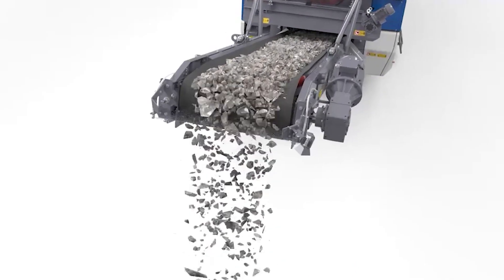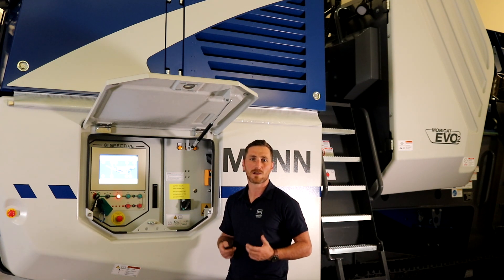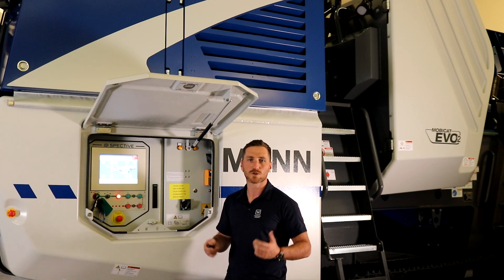With our updated SPECTIVE user interface system and advanced diagnostics, our MC110Z EVO2 can make the most of WETOS telematics, which can help the customer, dealer and manufacturer find, locate and correct a problem in due time. This also helps with scheduling service work and machine GPS location, among other key information. We can also help utilize and potentially streamline an operation where a customer is looking to increase efficiencies, monitor fuel consumption, error code reports and much more.